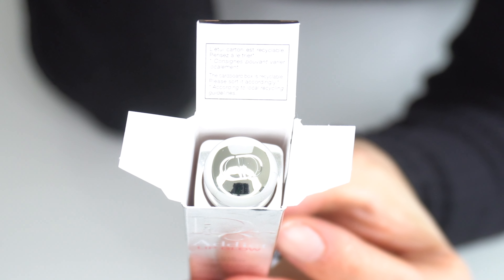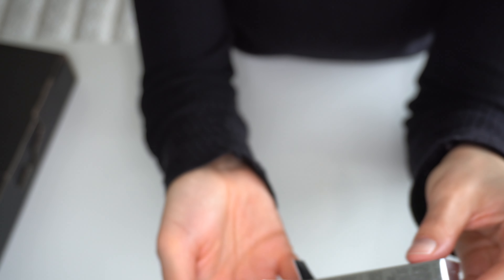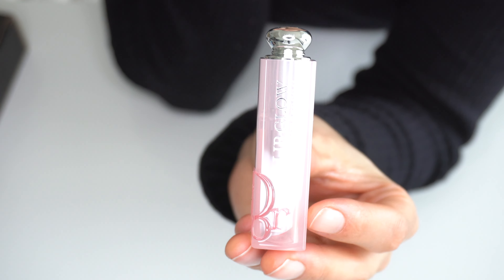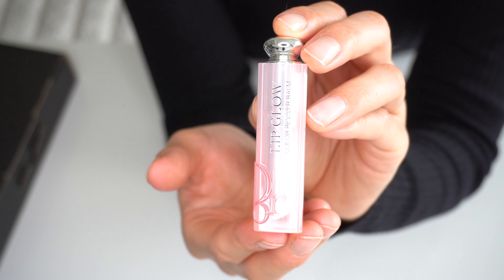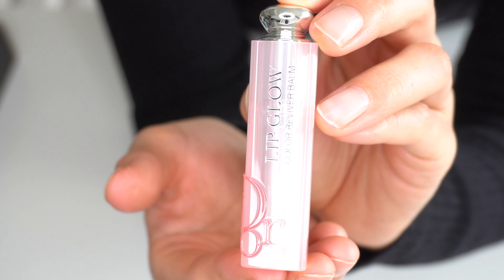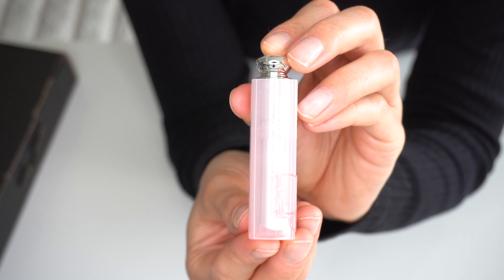Opening this up, we can see the Christian Dior initials at the top of the lip balm case. It is in this beautiful light pink color, marked with Dior Lip Glow Color Reviver Balm. The presentation is very good — it has this happy light pink color, which is a plus for those of us who love pink.